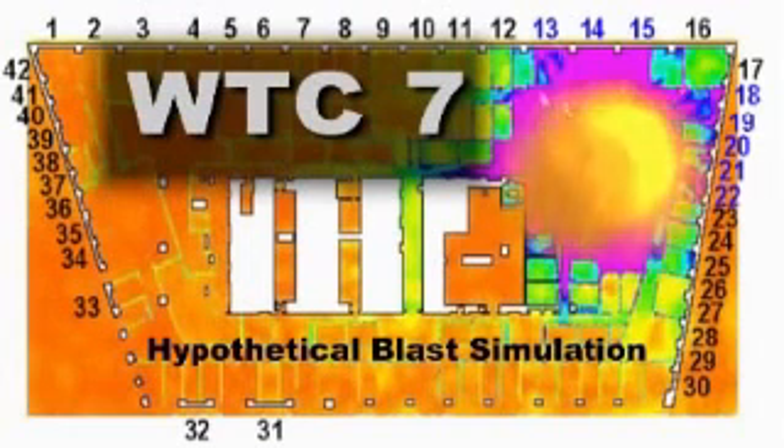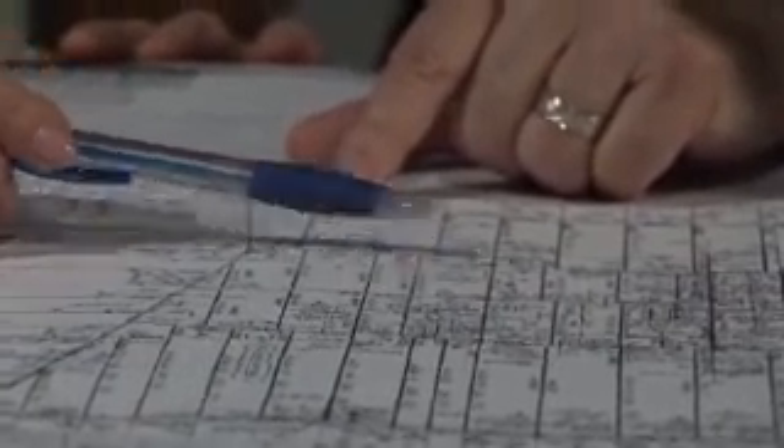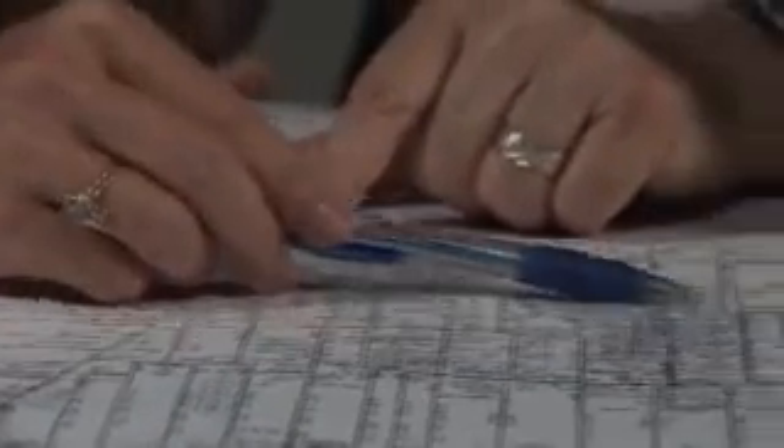The NIST team found no evidence that explosives were involved in the collapse. Our analysis showed that even the smallest explosive charge capable of bringing down the critical column in the building, had it occurred, we would have seen sound levels of 120 to 130 decibels about a half a mile away. That would have been an incredibly loud sound, and that sound was not picked up by any of the videos or witnesses that we have talked to.